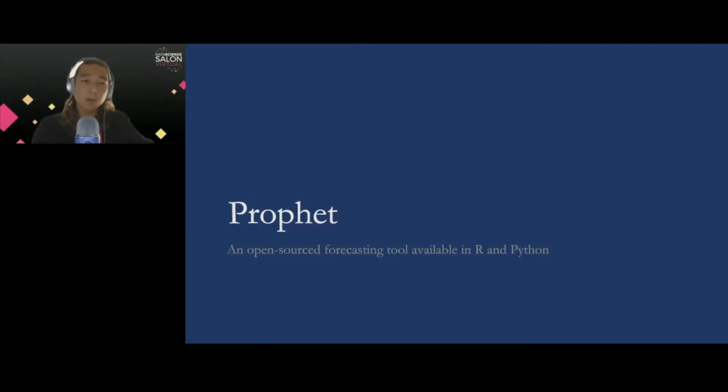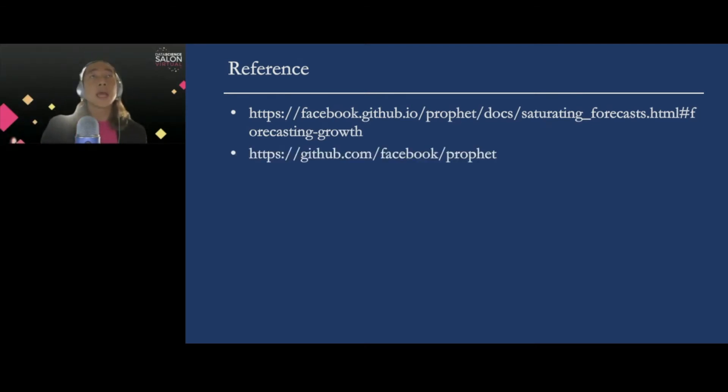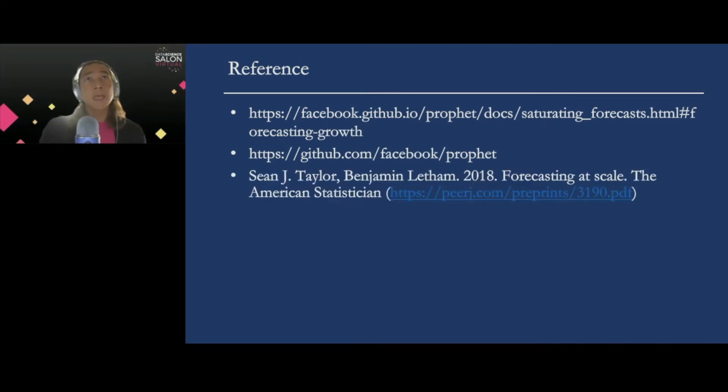Prophet is an open-sourced forecasting tool available in both R and Python, open-sourced by Facebook a few years ago. For references, here is the link for the GitHub repo, which has a lot of resources. They also have very detailed documentation available on their website. It is based on a paper that was eventually published in The American Statistician. This talk draws very heavily on materials from there, and I strongly encourage you to look into those websites for more detail after this talk.